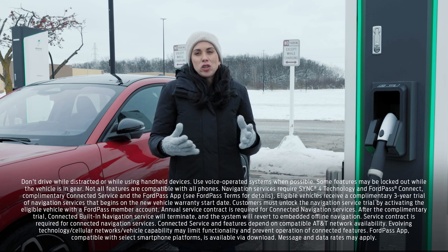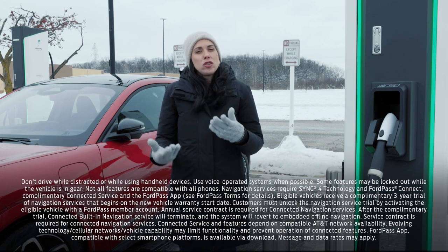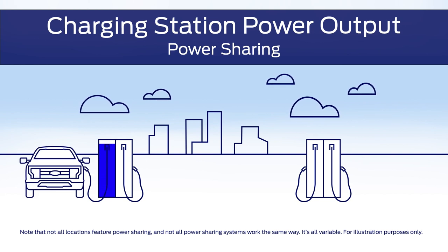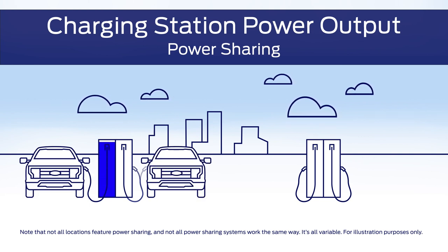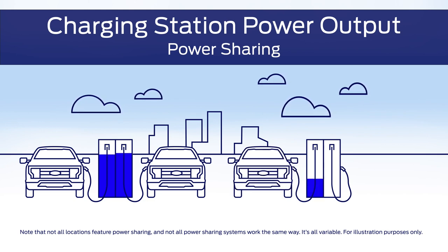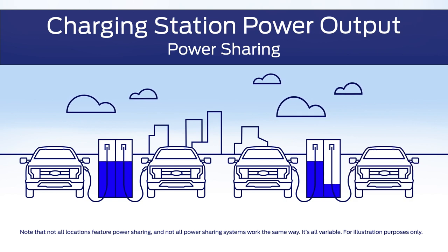Another factor that can affect charging speeds is whether the charging station you are at has enough charge capacity when more than one vehicle is using the station. When using a charger that is servicing multiple vehicles, you may see the rate of power fluctuate. This is because the charging station has a finite power output and needs to divide the power up amongst all the vehicles currently using the station.